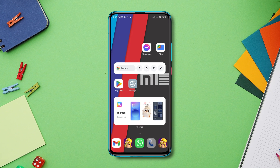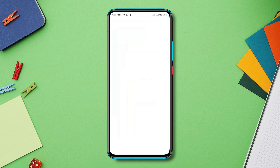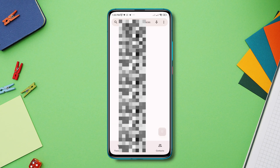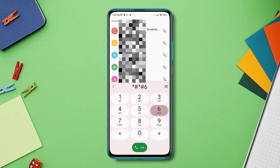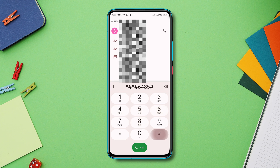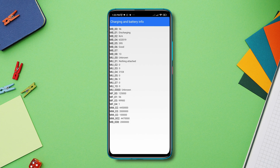Before you do anything, please check the battery health of your Poco X4 Pro. Open the dialer and dial this code: *#*#6485#*#*. This will display some data — from here, make sure to check 'mb_6'. If this says 'good', then you don't have to worry about your battery, but if it says otherwise, you need to change your battery.